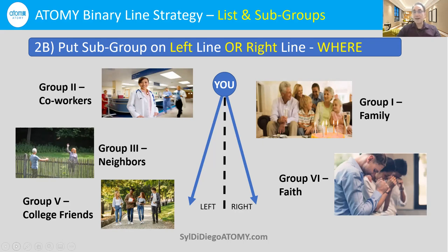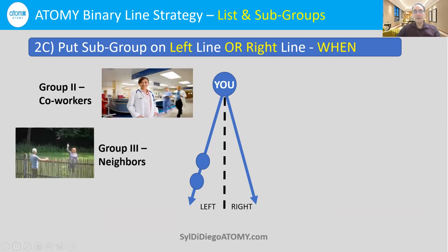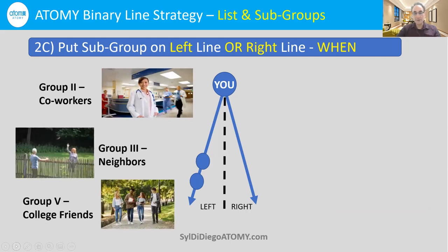It's typical principle in a binary line system to put a few people at the beginning on your left line — the same line you came in — because that's how power lines grow. Maybe you'll pick your coworkers or neighbors or college friends, but start off by putting a few people on the left side. This is especially good if you're not even sure if you want to do the business — most people when they start as a consumer think they'll never want to do business with Atomy.